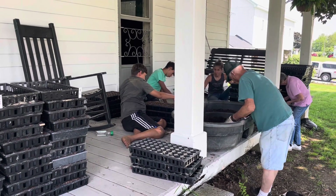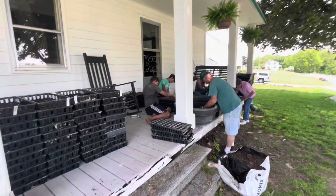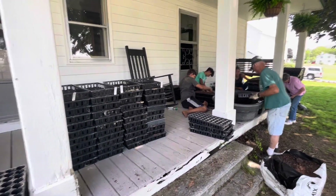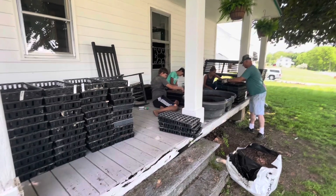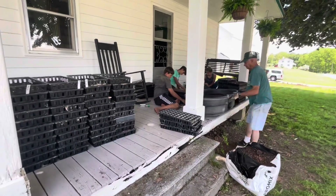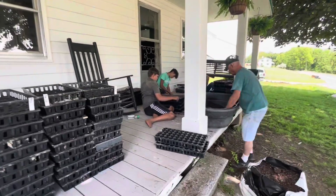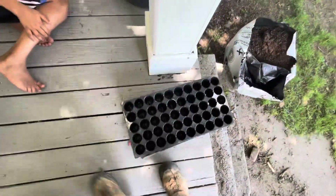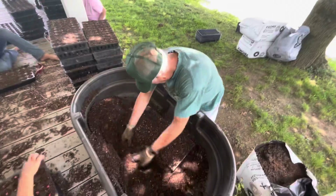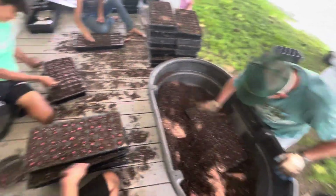The crew is hard at work on the front porch this morning. We took over the front porch from mom — the kids wanted to do the seeding in the shade, so we brought everything down here. We're getting three acres worth of pumpkins seeded this morning for our early June pumpkins. We start with empty trays, and neighbor Paul is filling them and getting them nice and level.